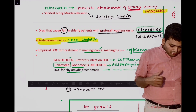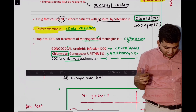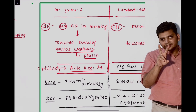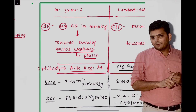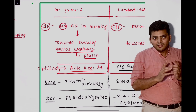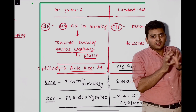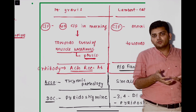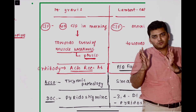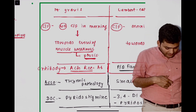We discussed desferrioxamine — it is the iron chelator, discussed twice in the class. Then we discussed myasthenia gravis. There were two questions: it was type 2 hypersensitivity. Second, they gave the clinical scenario for diagnosis. In myasthenia gravis, in the morning there is no symptom, but towards the end of the day there will be muscle weakness, fatigue, ptosis, and diplopia. That is the very classical scenario — towards evening the patient is having symptoms, that is myasthenia gravis.